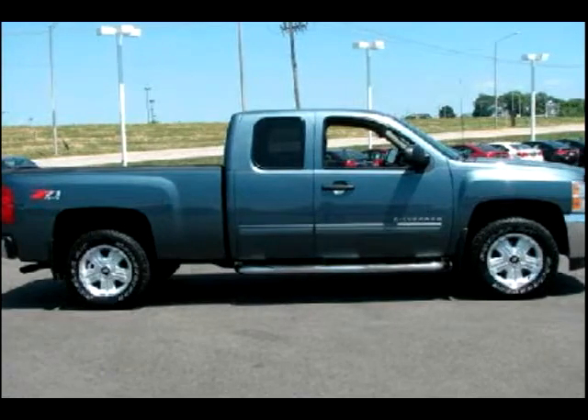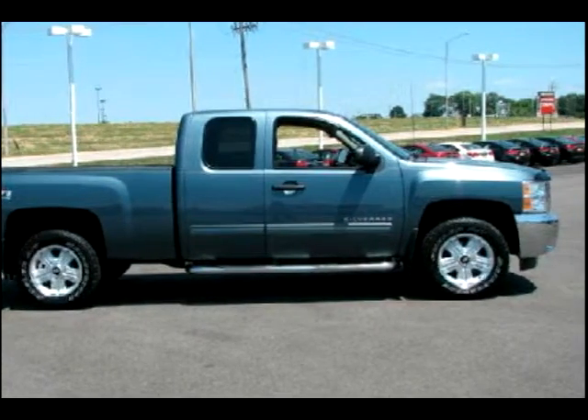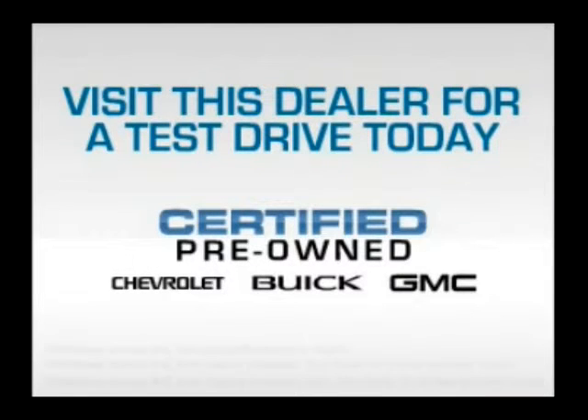Power steering. Our website offers more information on all of our vehicles. Call us today to start test driving, or visit the certified pre-owned dealer for a test drive today.